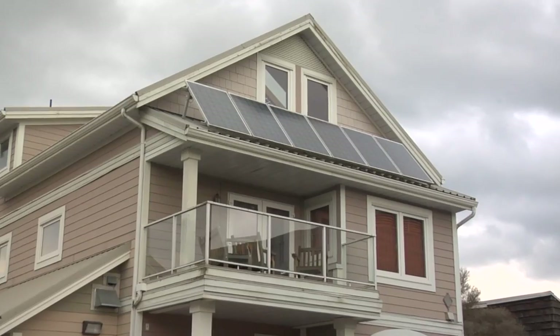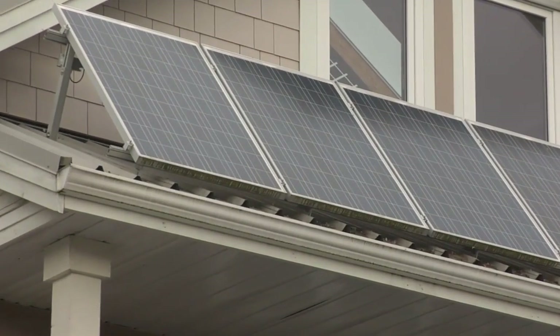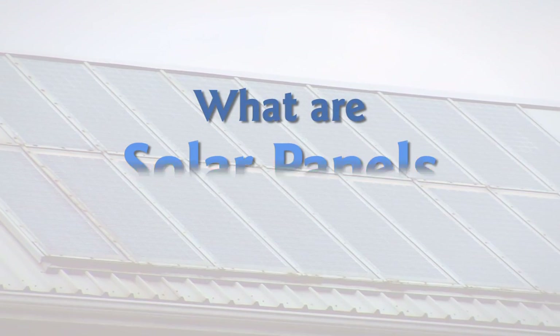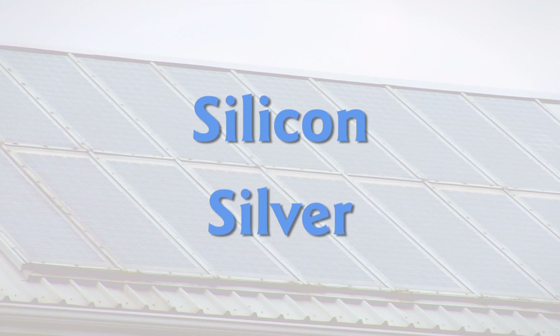The Earth receives 25 times more energy from the sun than we use in the world every day. To harness that energy, we use solar panels. The panels are made from two simple elements: silicon and silver.